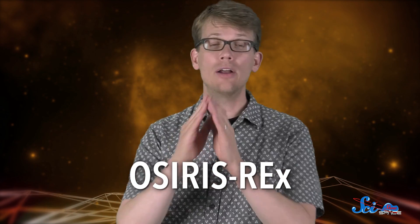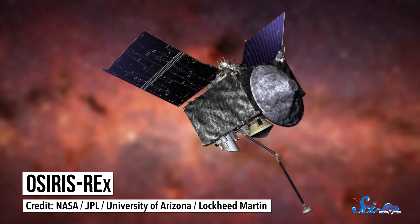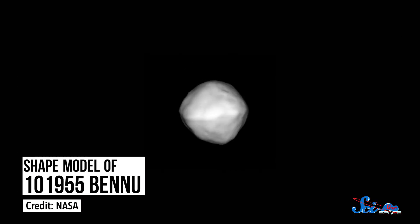It's been in the works for more than a decade, and now the time has finally come. NASA is getting ready to launch its first asteroid sampling mission, called OSIRIS-REx. On September 8th, that's this coming Thursday, OSIRIS-REx is set to blast off and begin its journey to asteroid 101955 Bennu.